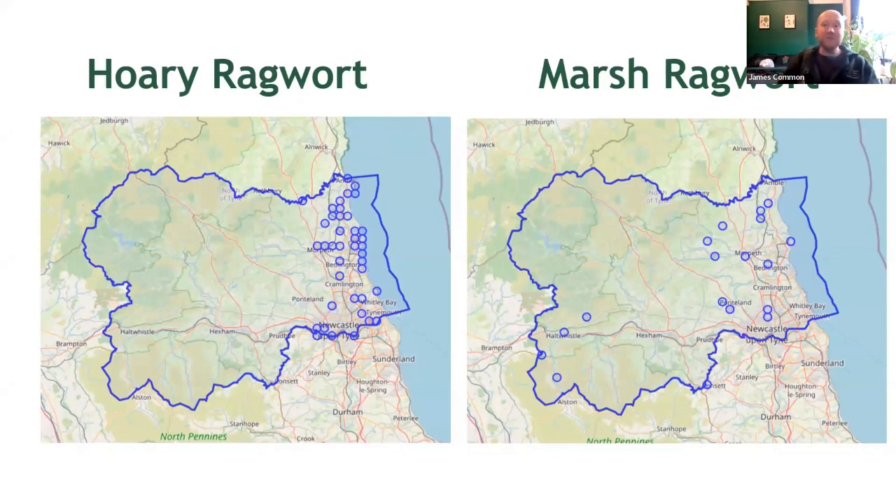As is often the case with these videos, I thought it would be helpful to display some maps, again using South Northumberland as an example. Both hoary and marsh ragwort are shown here, and you'll note that both are somewhat scarce — at least if you believe the maps; this might not entirely be accurate. Hoary ragwort, which often occurs in urban or brownfield habitats, shows a strong bias towards the coastal portion of the county, where it is rather widespread, though interestingly not so much in North Northumberland. Conversely, marsh ragwort is rare and scattered, no doubt because it is restricted to areas of suitable habitat or wetlands.